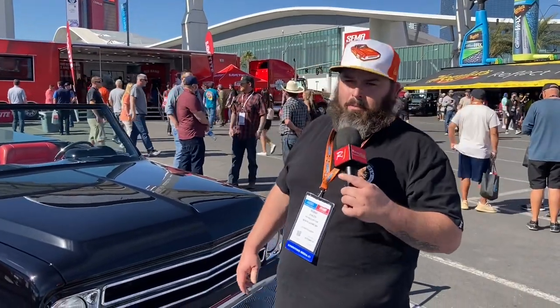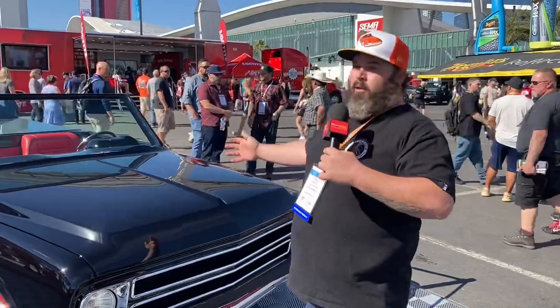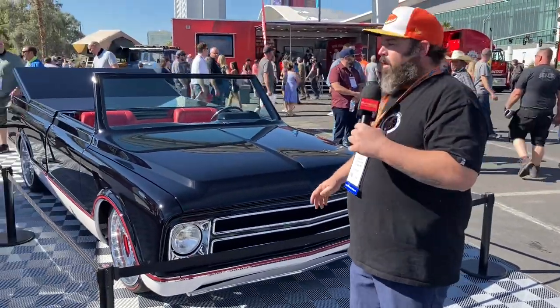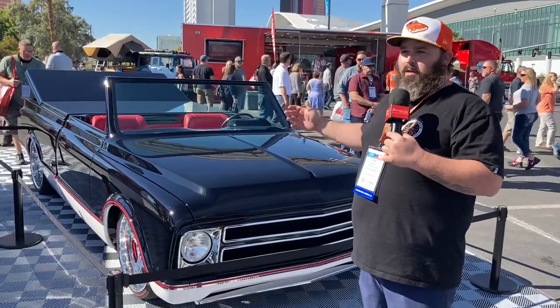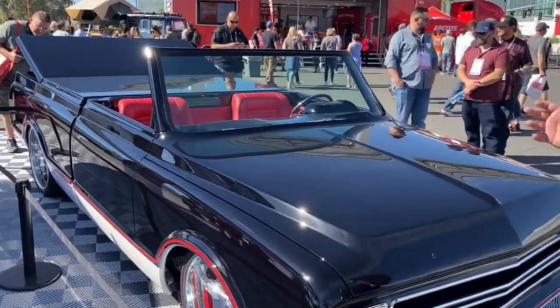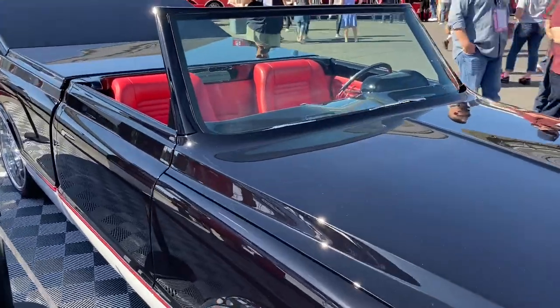We are here at the Axel Noble booth, and over here we have what looks to be a '67 to '72 Chevrolet Blazer. But upon closer inspection, you'll see that it's actually a retractable hard top that was built by Ken Digget Designs, and there's all kinds of crazy stuff going on with this truck.